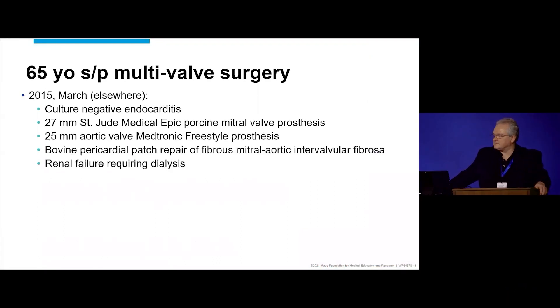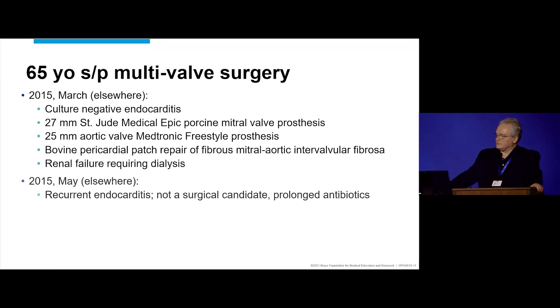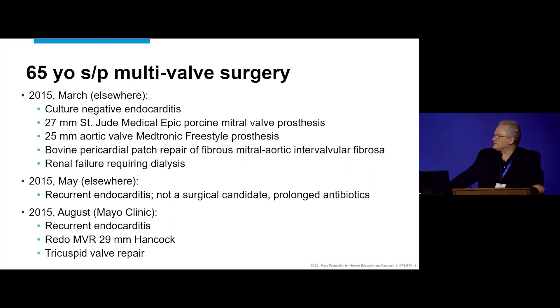In 2015, this is a lady who had a lot of stuff done at another institution. She was diagnosed with culture-negative endocarditis. She has a 27-millimeter St. Jude implanted. She has a 25-millimeter aortic root freestyle prosthesis — for those less familiar, it's just the porcine root with the porcine valve. There was also a bovine pericardial patch repair of the intervalvular fibrosa and renal failure requiring dialysis. It was a terrible endocarditis, but she recovers. Then she has recurrent endocarditis in May. Not a surgical candidate, prolonged antibiotic therapy, so she's referred to us.